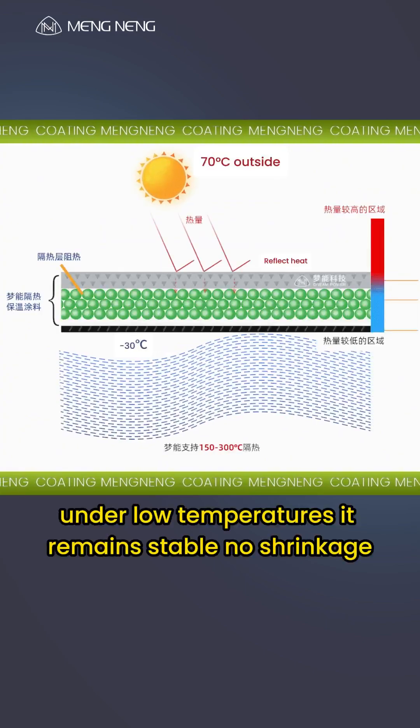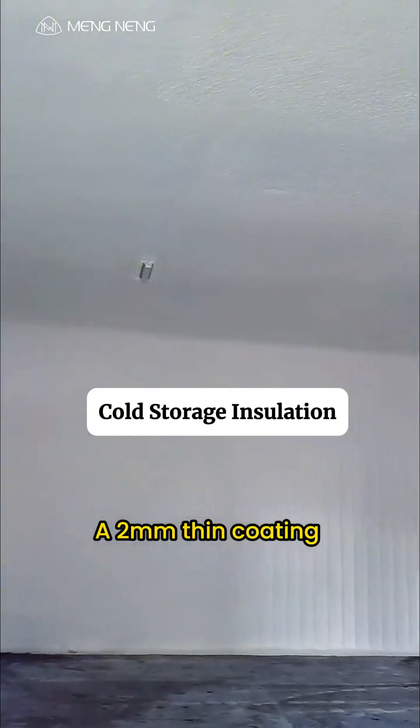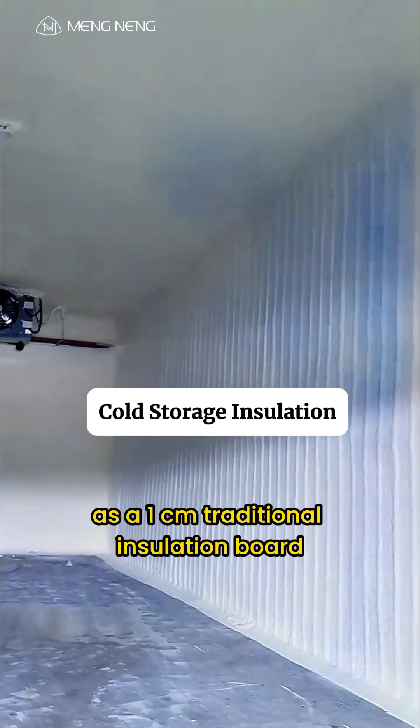Under low temperatures, it remains stable — no shrinkage, no cracking — maintaining insulation performance for the long term. A 2mm thin coating delivers the same insulation performance as a 1cm traditional insulation board, effectively reducing structural weight and freeing up valuable storage space.